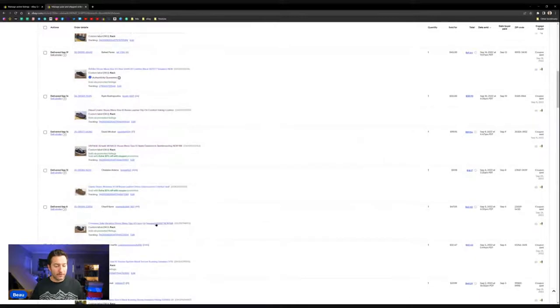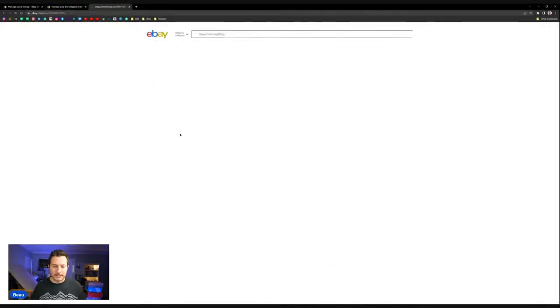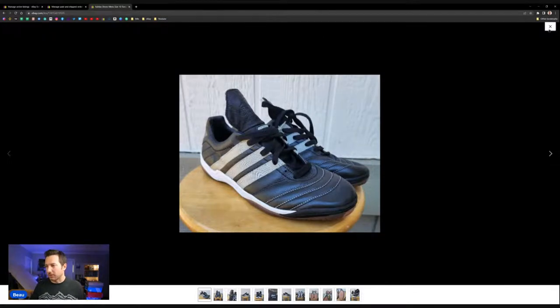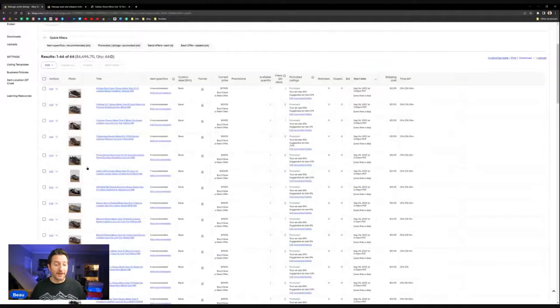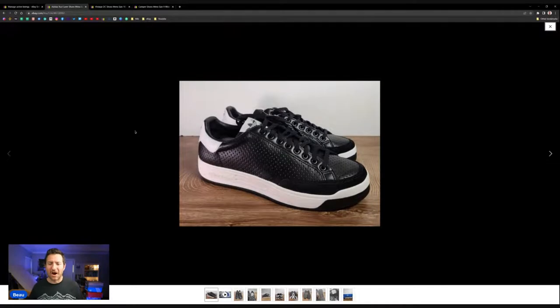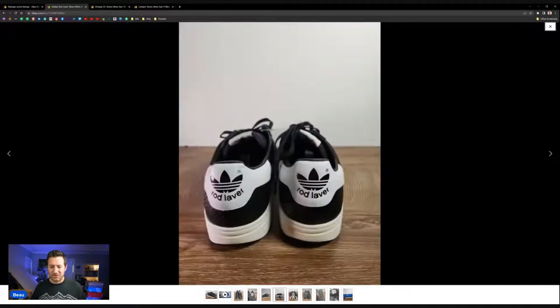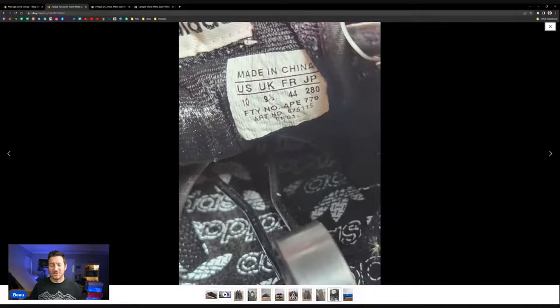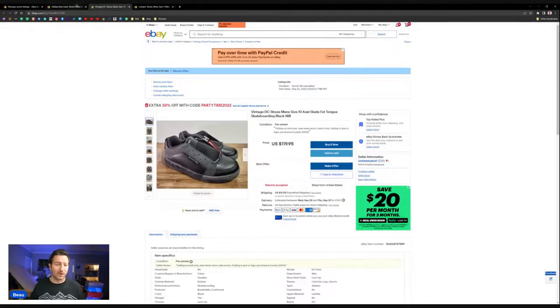A Converse x John Varvatos sold for $100 plus $12.95 shipping. Adidas soccer, running, and track shoes sold for $50 plus shipping. Adidas Rod Laver shoes — the receipt was from 2003, really nice condition, never worn, with a manufacturer date of November 2001. A lot of these shoes ranged from 1999 to 2005, quite a long time to be sitting in a box untouched.